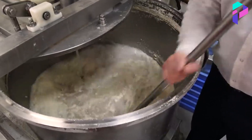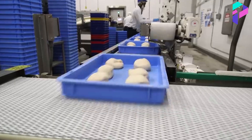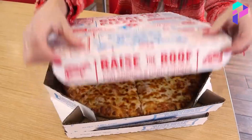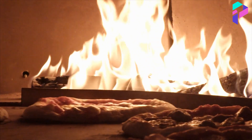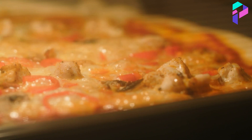In conclusion, large-scale pizza production is a complex process that involves many stages, starting from ingredient preparation and dough shaping to baking, cooling, and packaging. It is important to control the quality of the product at every stage of production to guarantee freshness, safety, and high quality.